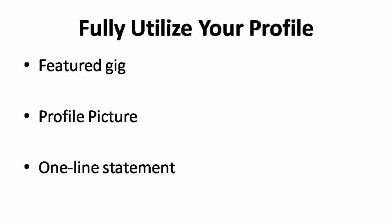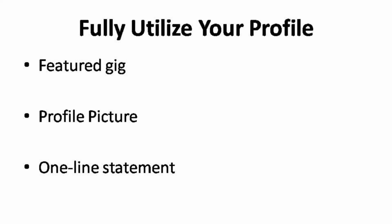The next part will be the profile picture. Your profile picture may be a small part on the gig page, but it creates a huge impact to the visitors as well. If visitors click on your profile picture, they will then be directed to your profile page. This leads to the one-line statement in your profile — there is a new feature on Fiverr which allows you to write a one-line statement under your profile name to describe yourself. The next part is the About section on your profile page, which is there for you to build up your reputation and credibility. On the right side of your profile page is where you can show visitors your best seller package.